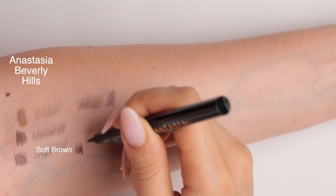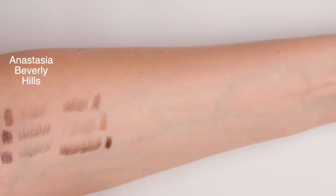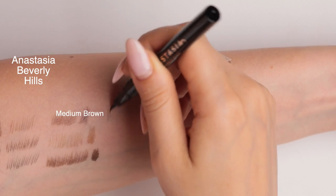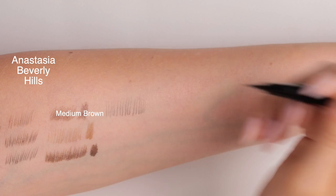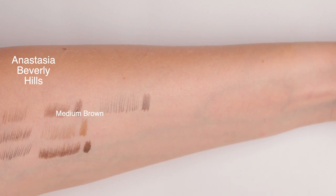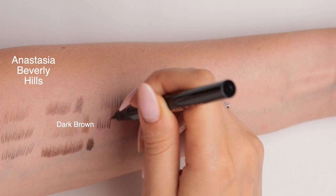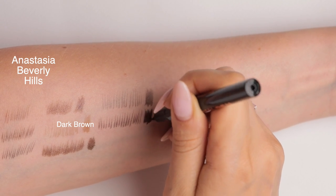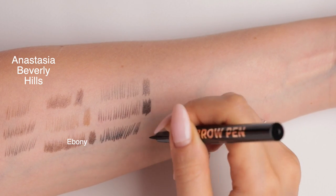Next is soft brown — it's very liquidy right now, though I didn't feel it like that when I was using it on my eyebrows. Next one is medium brown, which I feel will be the most requested color. This is the color of my brows — very, very similar to the brown from Glossier Brow Flick. Next ones are dark brown, ebony, and granite.